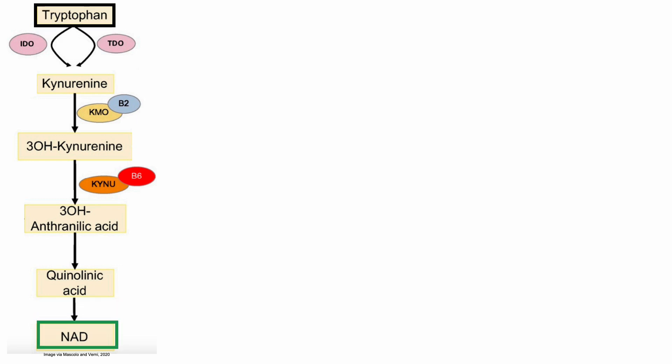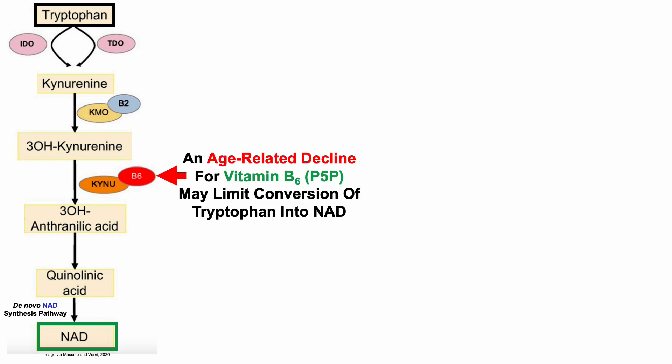Tryptophan is converted into NAD by the de novo NAD synthesis pathway. As we saw in an earlier video, an age-related decline in vitamin B6, or pyridoxal 5-phosphate (P5P), may limit this conversion of tryptophan into NAD.